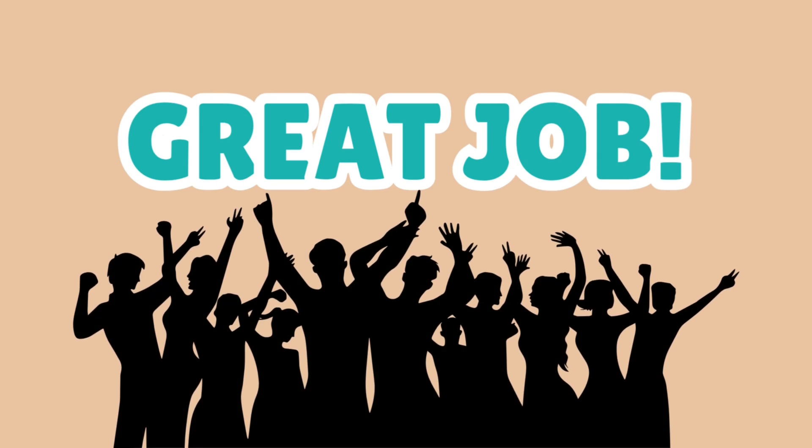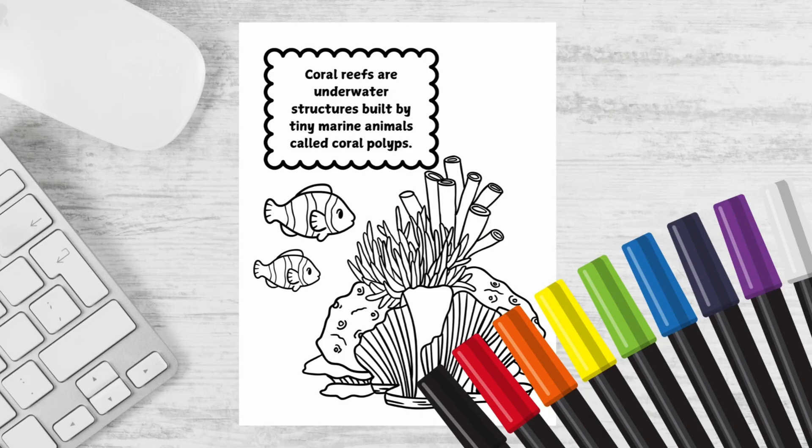Great job, everyone! You're reef experts now! Now that you've learned all about coral reefs, why not keep the adventure going? Download my All About Reefs coloring book using the link in the bio! It's packed with bold and easy coloring pages, amazing ocean facts, and beautiful reef scenes you can bring to life with your creativity!